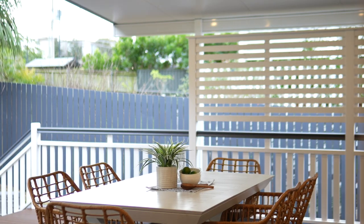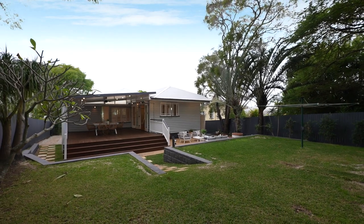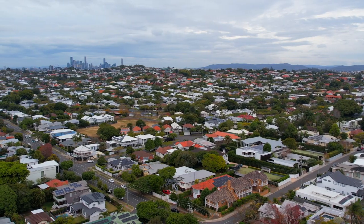Positioned in the best part of Zilman Road, this home is just a short walk to bus and train transport, local cafes, restaurants and shops.